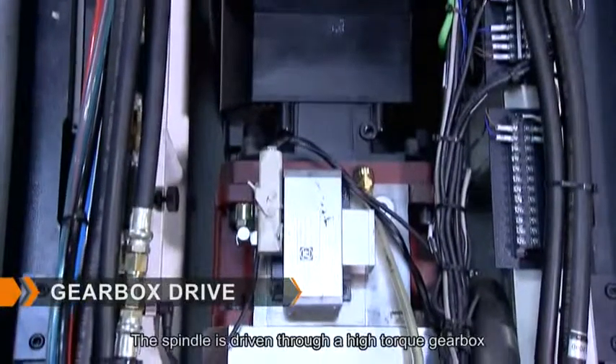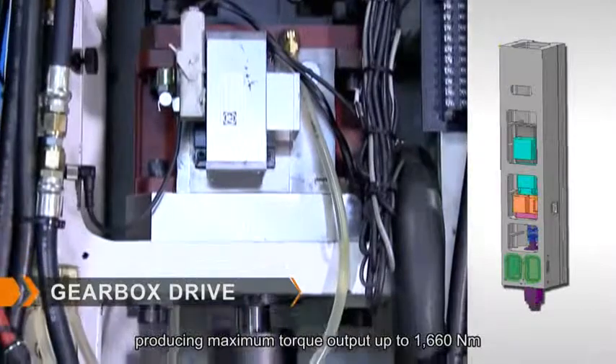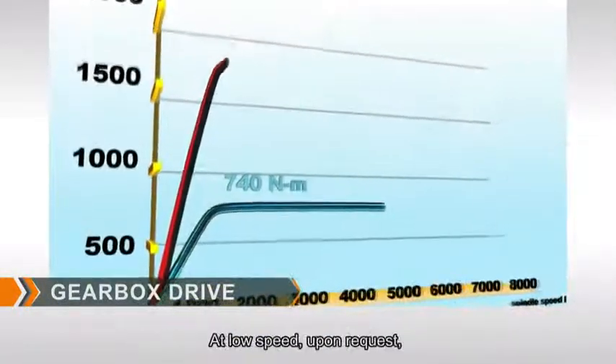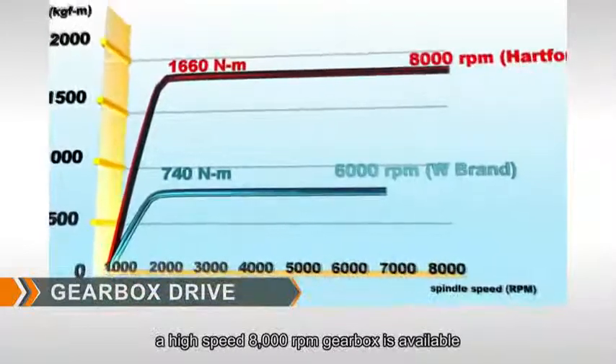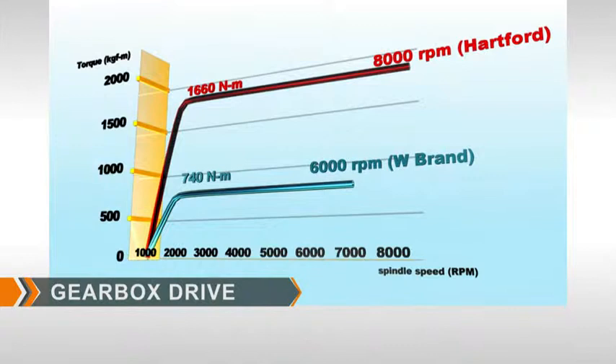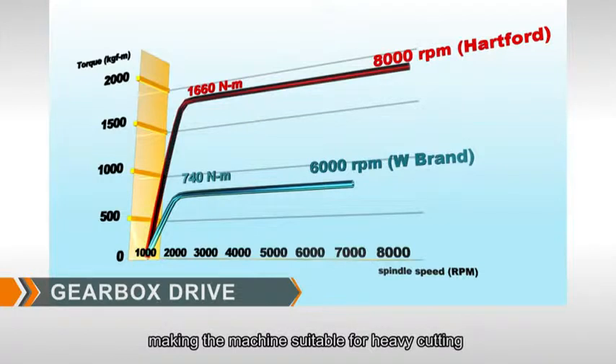The spindle is driven through a high torque gearbox, producing maximum torque output up to 1,660 Nm. At low speed, a high speed 8,000 RPM gearbox is available upon request. The gearbox allows for two speed changes in high-low range, making the machine suitable for heavy cutting and fine finishing.